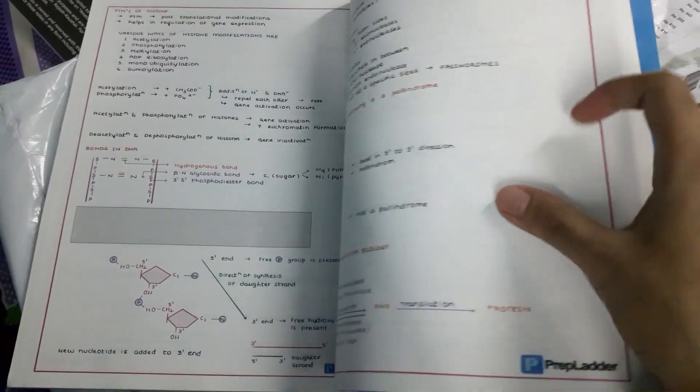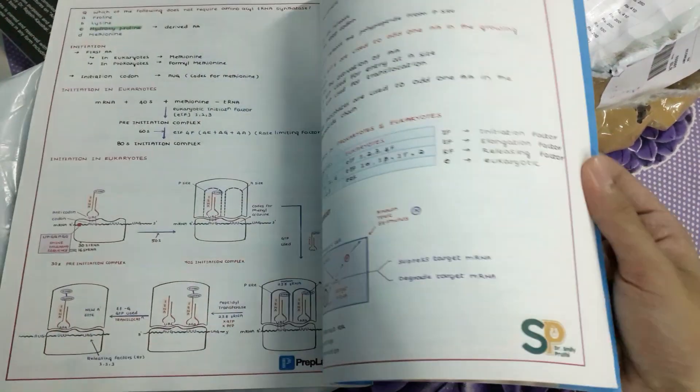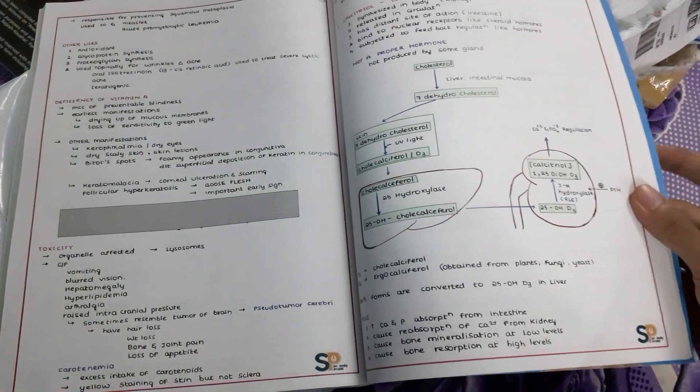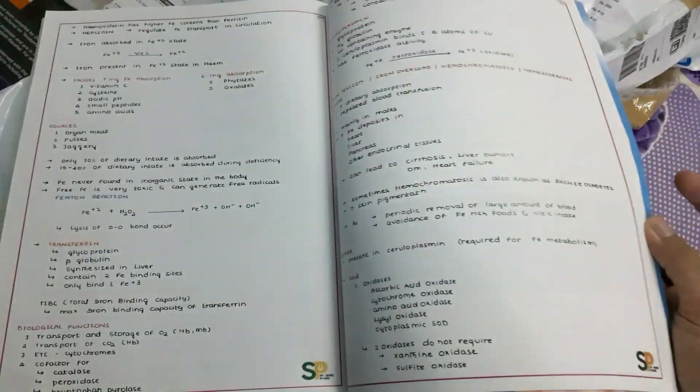The notes have the same line diagrams which are drawn by the professors when they teach, and the usage of these same line diagrams helps to enhance our visual memory of the subject.